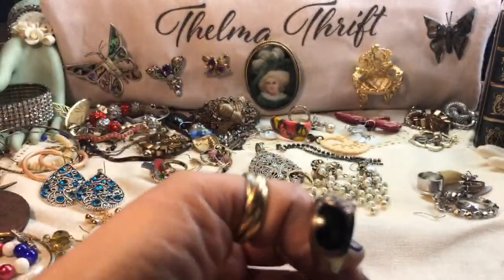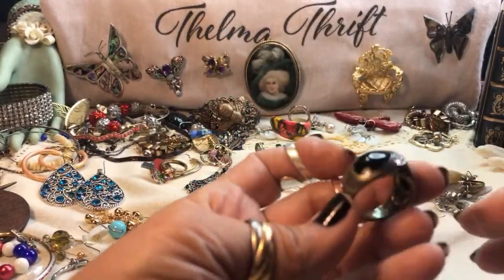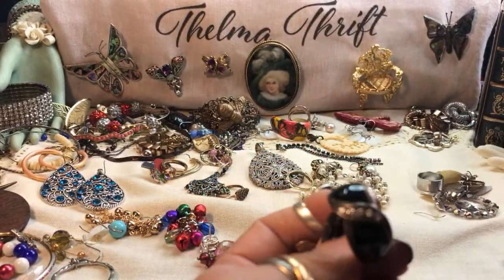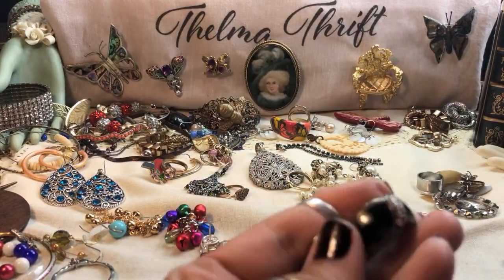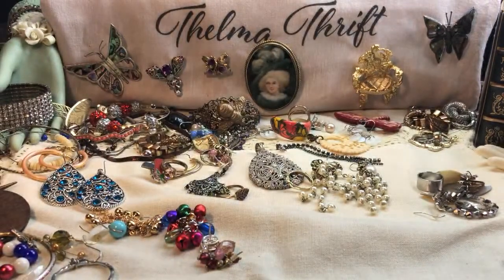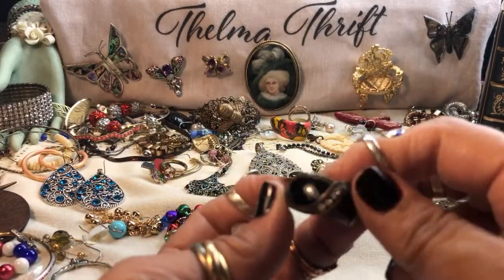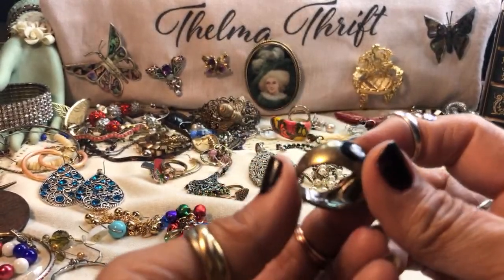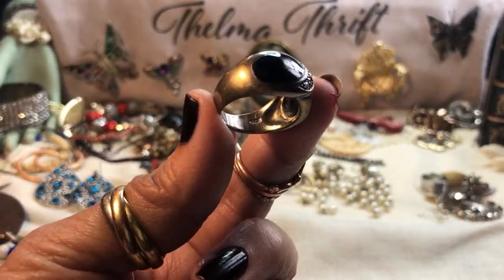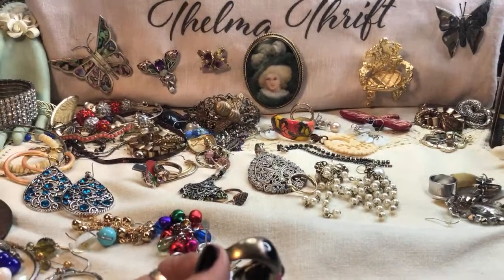Another ring — excuse me. This is enameled. It is a 925 — nice, very nice. I thought it was copper. See how copper even gets that almost rainbow and almost coppery look when it gets so patinaed? And I don't believe these are diamonds — they're probably CZs. But bingo again, guys — there's the 925 inside. Nice. We paid for the jar for sure.